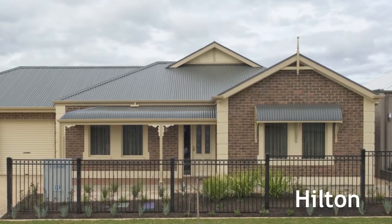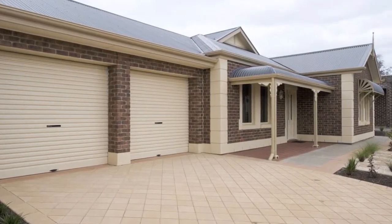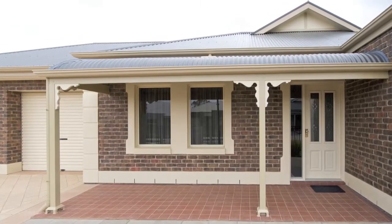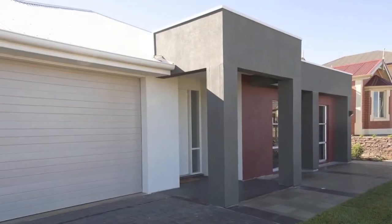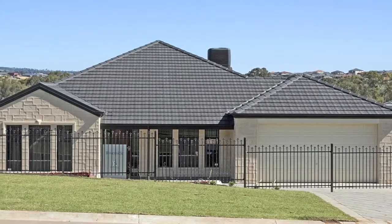For the ultimate in space and style, look no further than the Hilton design by Rossdale Homes. The homestead-style front elevation shown here has fabulous street appeal. However, a Federation-style front with a Queen Anne Bay, a modern rendered look, or a feature limestone block elevation would also suit this home.